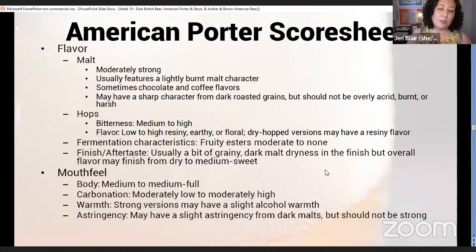Flavor: moderately strong malt, usually featuring that lightly burnt character, sometimes chocolate and coffee flavors. It really should have some kind of darker roast character. It may have a sharp character from the roasted grains but shouldn't be acrid, burnt, or harsh. If you're sitting at your exam or a competition and wondering if it seems a little acrid or burnt, it probably is. Bitterness is medium to high, hop flavor low to high, resiny, earthy, or floral — dry-hopped versions may have more of that resiny flavor.